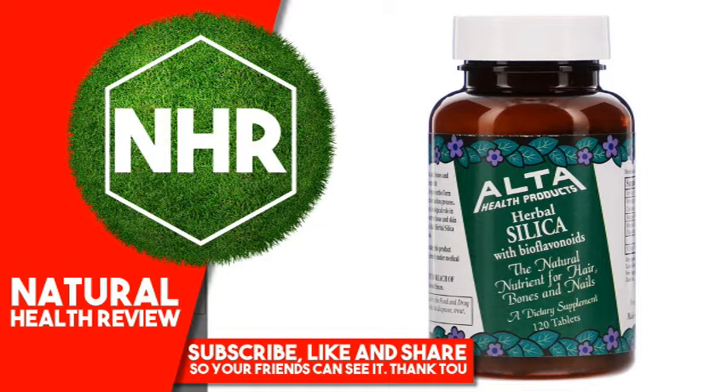Product Overview: The Natural Nutrient for Hair, Bones and Nails. A dietary supplement. Silica strengthens and supports healthy skin, hair, bones and nails. Using the finest quality horsetail extract with bioflavonoids, Alta Health Silica provides the pure ortho form of soluble, colloidal silica by means of a special extraction process. Silica is an essential trace mineral that plays a biological role in the processes by which bone, cartilage, connective tissue and skin are formed, and is a component of collagen.